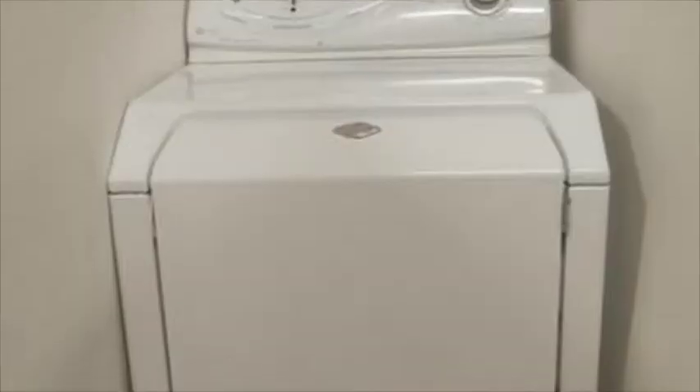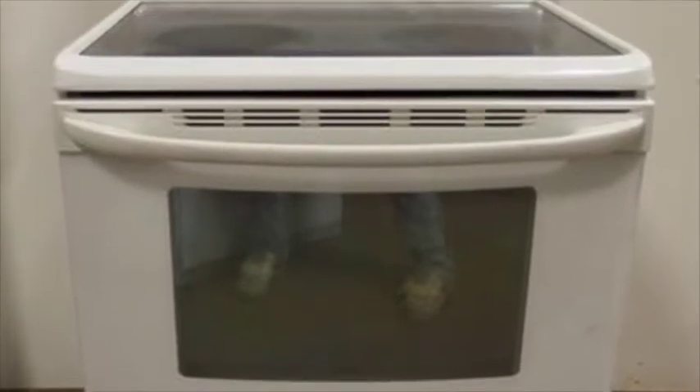If you need appliances, we have multiples. Choose from Maytag, Kenmore, and Whirlpool dryers, a Kenmore glass top stove, a double-door refrigerator, and much more.